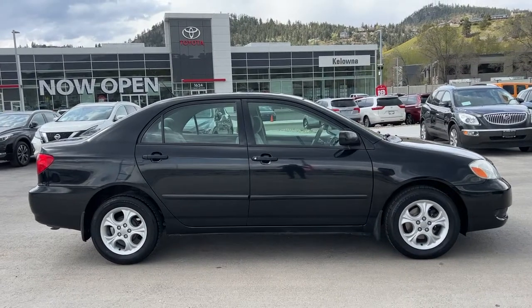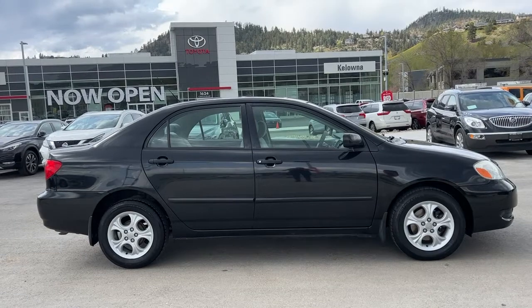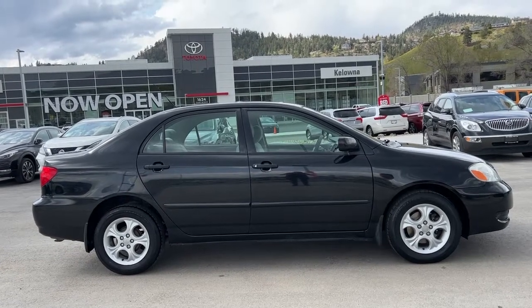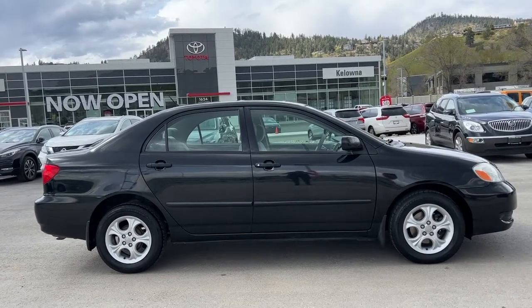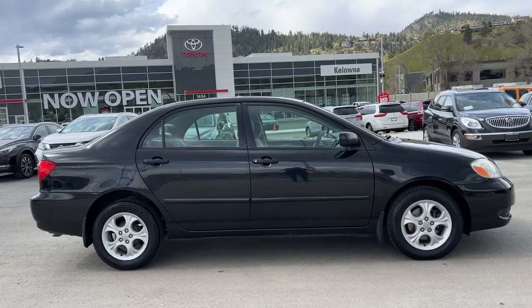Today we're going to be checking out this very cool 2007 Toyota Corolla CE. The power for this Corolla comes from a 1.8-liter 4-cylinder engine, a 5-speed manual transmission, and front-wheel drive.